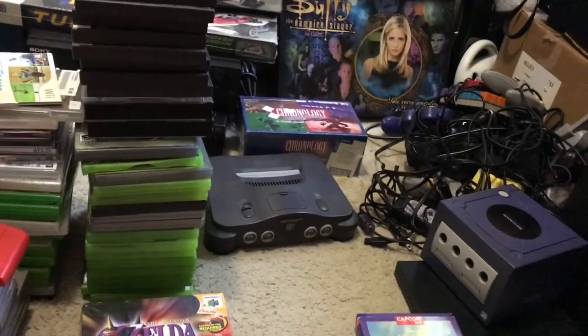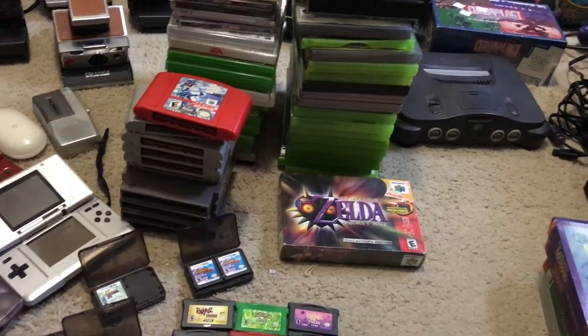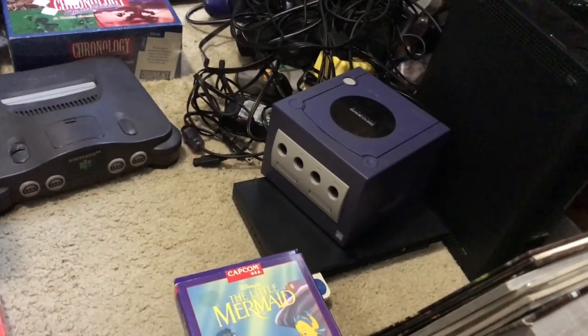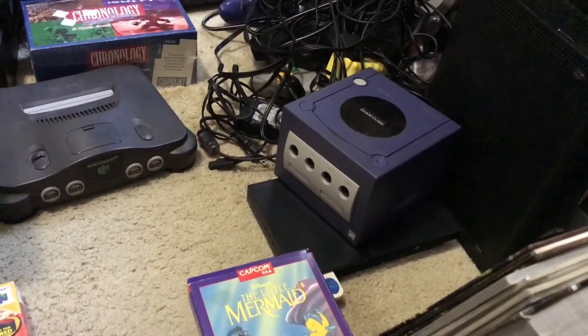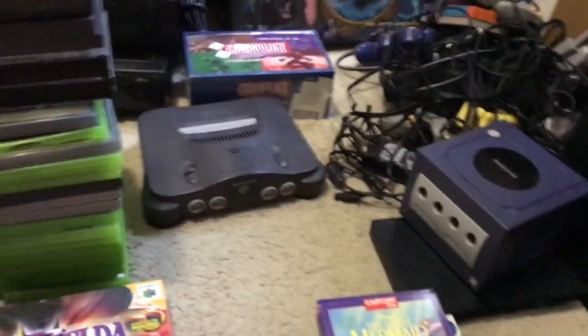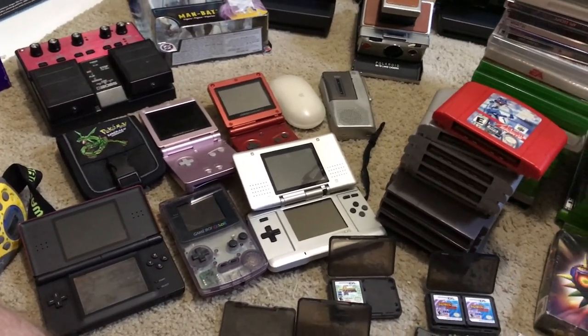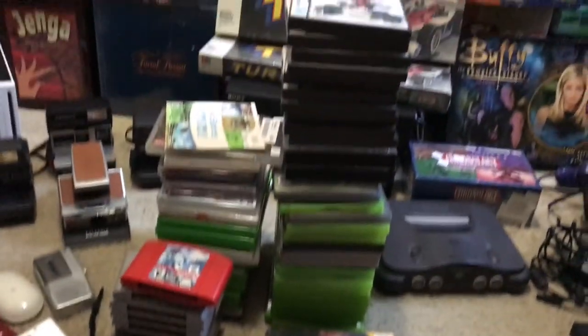As I said earlier, I paid $160 for a big lot of stuff. It came with that GameCube, that Slim PS2, the N64, the Pink SP, the Silver DS Lite, and most of these games.